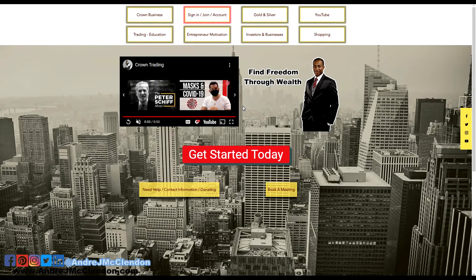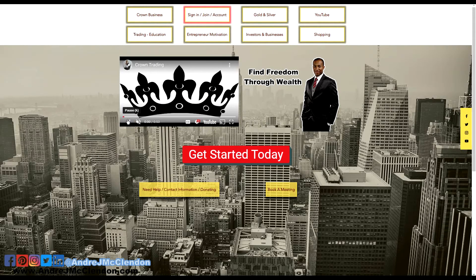Check out my website, AndreAndMcClendon.com, where we go over how to trade and invest — eight key things every trader needs, especially when entering these markets — and we do one-on-one private sessions. That's the video, guys. Please like, share, subscribe, and I'll see you in the next video. Deuces.